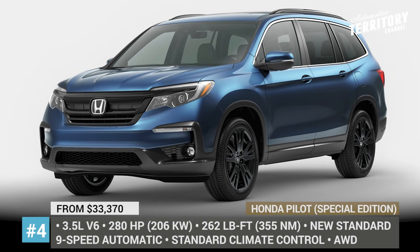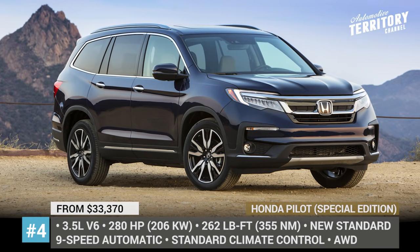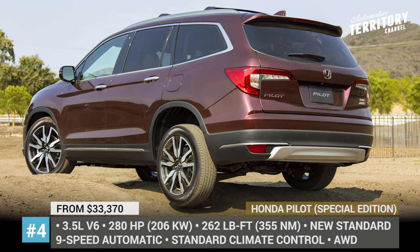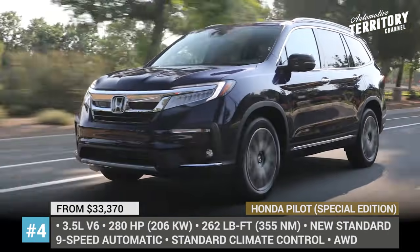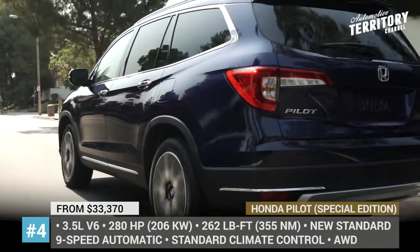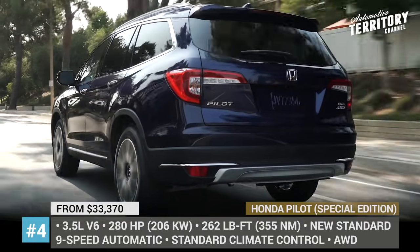Honda Pilot. For the upcoming model year, Honda's popular 3-row crossover adds an excellent 9-speed automatic transmission as standard across the entire range. Buyers of the entry LX trim will also get a standard stop-start system, dual-zone climate control and paddle shifters. The biggest update, however, is the arrival of a new special edition trim that will narrow the gap between the EX-L and Touring models.